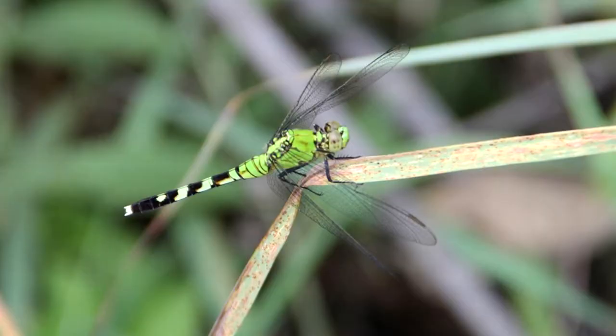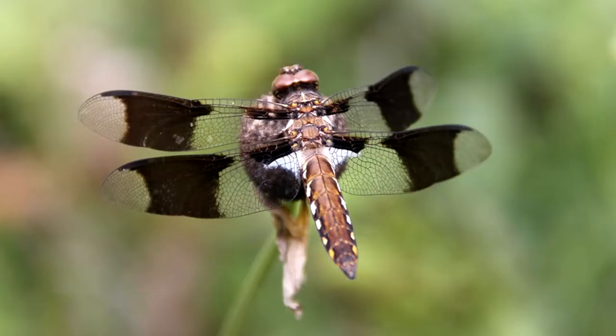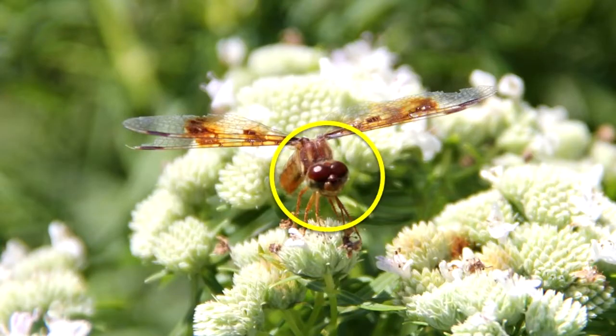The adult dragonfly has two pairs of membranous wings and six legs. The wings are alike in size and shape. Wings are held in a horizontal position when the insect is not flying. The abdomen is long and slender. Their compound eyes are very large.